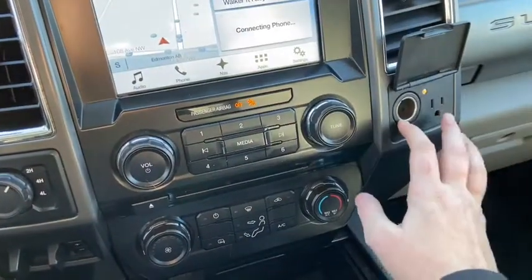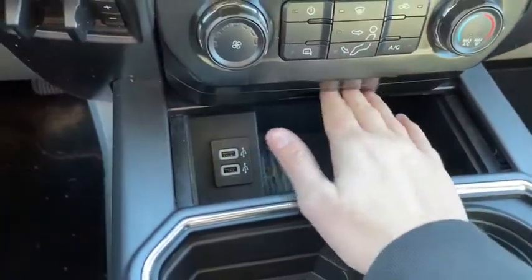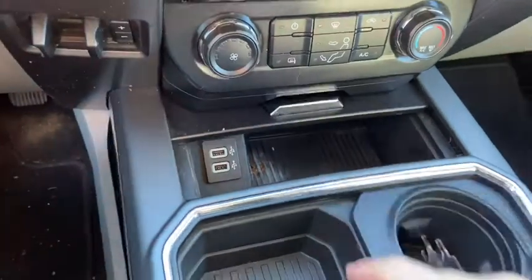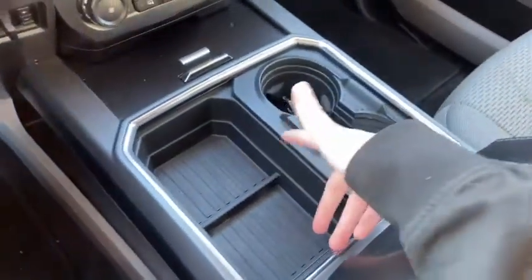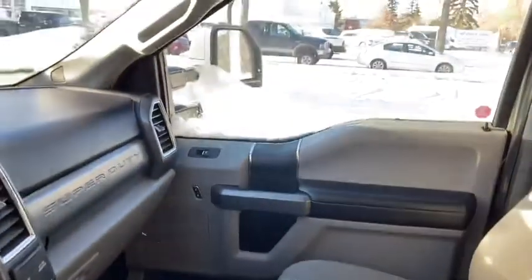Off to the right you have a 12-volt outlet as well as a 110-volt outlet. Then we have two USB plug-ins underneath inside of this sliding console. Coming back we have some console space here with two cupholders, and of course your center console with another two 12-volt outlets in there.